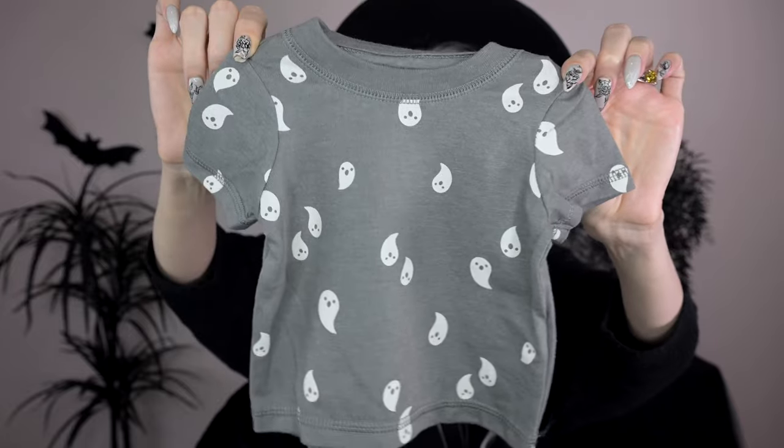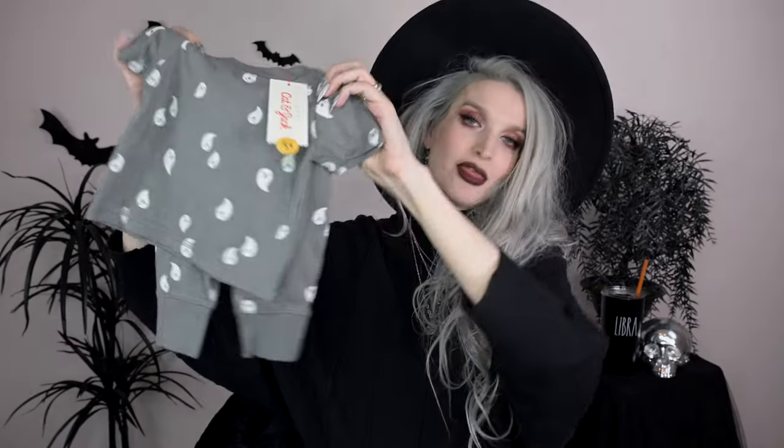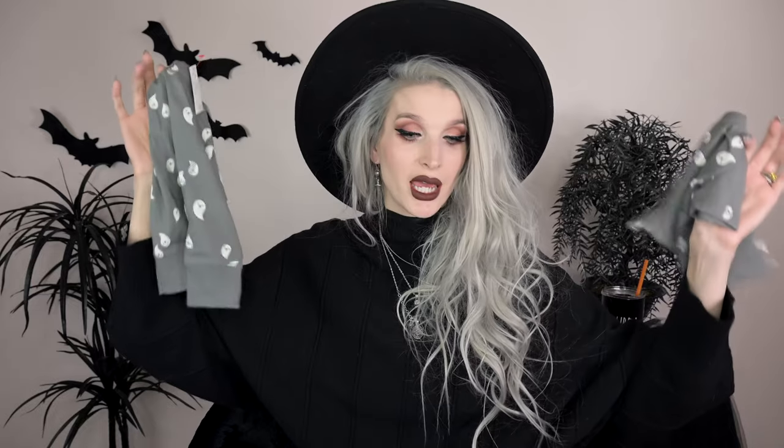Next, I got a bunch of clothes from Target. This first little set — I had actually spotted it before I even found out I was pregnant, so when I found it on clearance I was thrilled. It's a Cat & Jack ghosty set: a short-sleeve onesie with little ghosts floating around with cute faces, plus matching joggers with ghosties all over them. Short sleeve was exciting since I'm having a May baby.